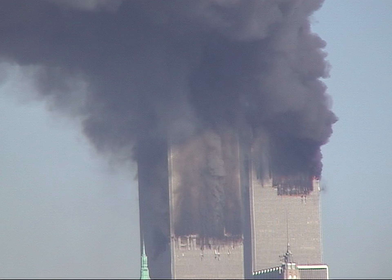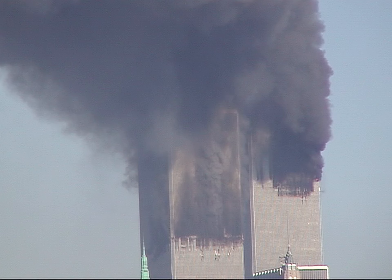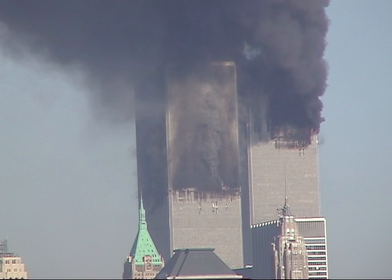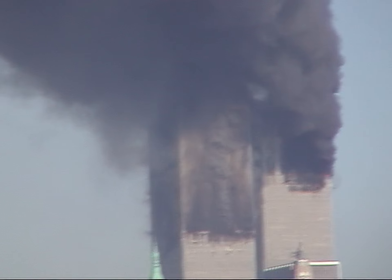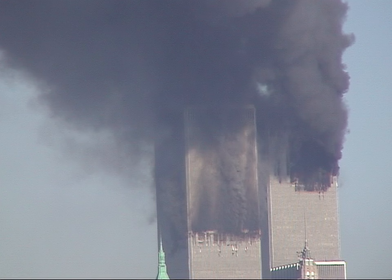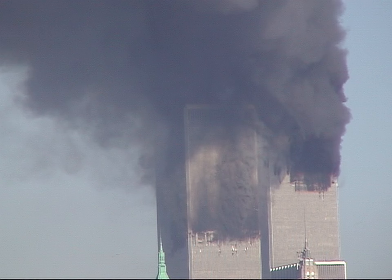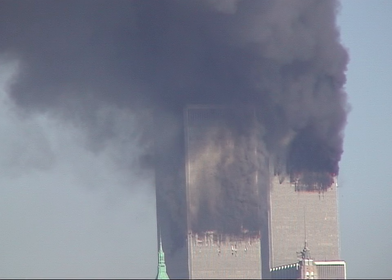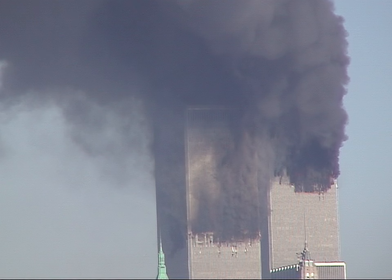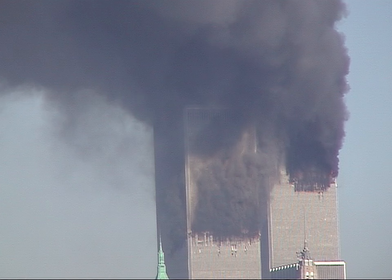Here we go. Let's get started. So, let's go.